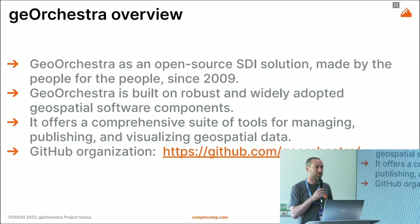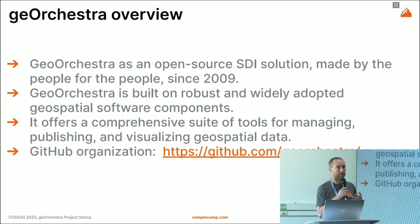GeoOrchestra is an open-source spatial data infrastructure made by the people, for the people, since 2009 — nearly 15 years of experience. It started as a pure technological project and then extended with this motto, integrating all the use cases the community needed so that it can support policies and processes as well.